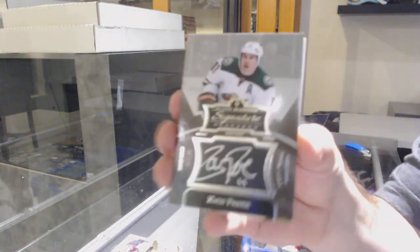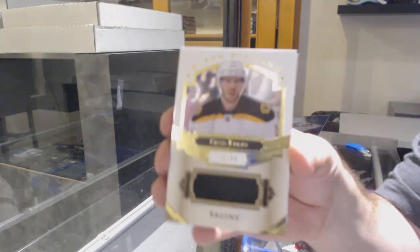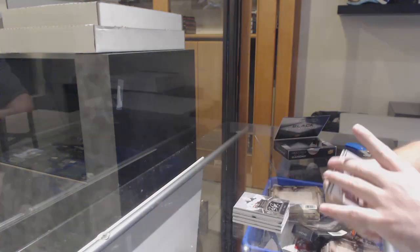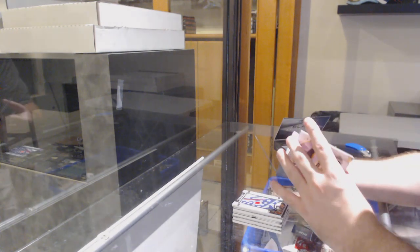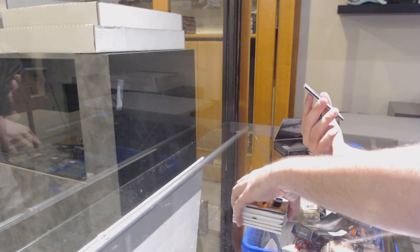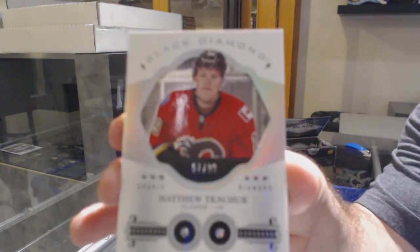For the Minnesota Wild, Signature Placards of Parise. For the Boston Bruins, the $49 jersey of David Krejci. That is too funny. We've got a Blue Jackets Sonny Milano Team Logos, and we've got a Double Diamond rookie for the Calgary Flames, Matthew Tkachuk.